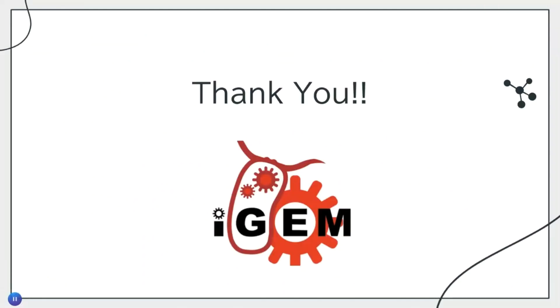Thank you guys for listening to this presentation. I hope you enjoy our article. If you have any questions, please contact us and I hope to be able to get in touch with you soon. Thank you.